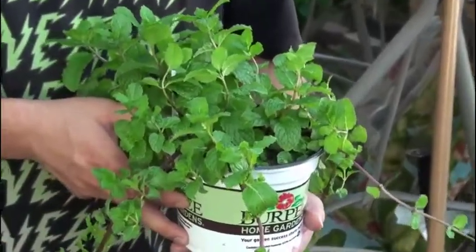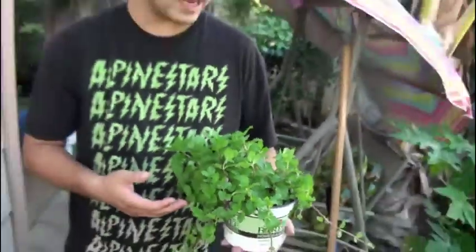And here we have mint leaves. Mint leaves are obviously used as a breath freshener. They're used in toothpaste as well as several other oral products. Mint is also beneficial because just the scent itself can relieve nausea and even headaches.